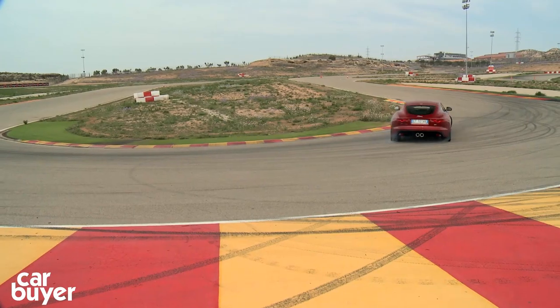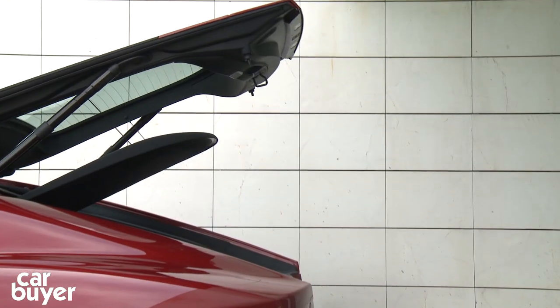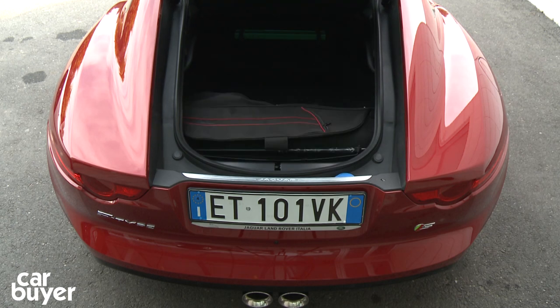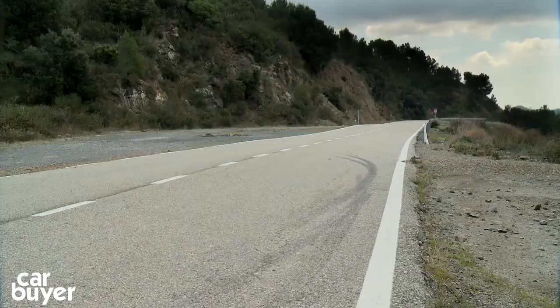Ninth is the Jaguar F-Type Coupe. If you want power and sound then this car delivers. It's strictly a two-seater but comes with a generous 407-litre boot. However, it also comes with a huge price tag and high running costs.